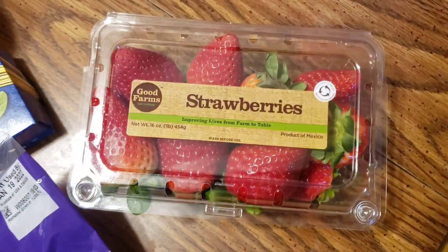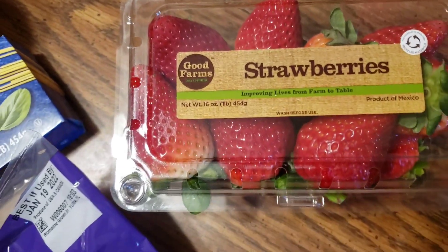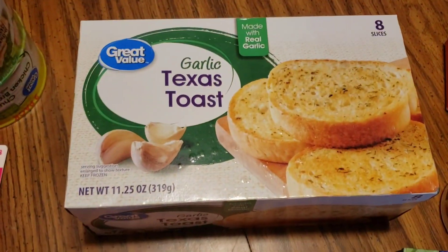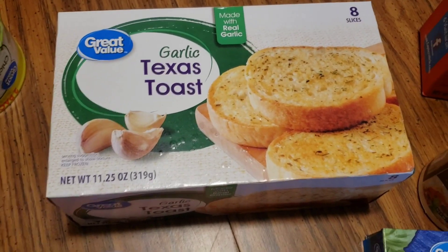I got some more strawberries — I just try to keep any kind of berries around. Strawberries, blackberries, raspberries, and blueberries are kind of the lowest carb, and I like them all, so no big deal. This is the garlic toast — my husband absolutely loves this. You get eight in here, and that's the perfect amount for them.